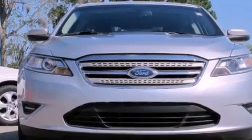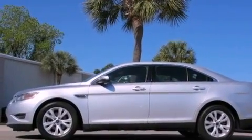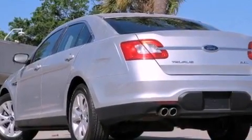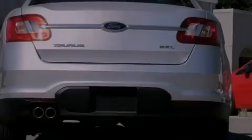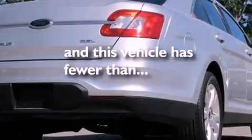All of the following features are included: aluminum wheels, traction control and stability control systems, cruise control, a leather wrapped shift knob, the secure lock anti-theft system, 12-volt power outlets, front and rear floor mats, halogen headlights, and solar tinted glass. This vehicle has fewer than 53,000 miles on the odometer.